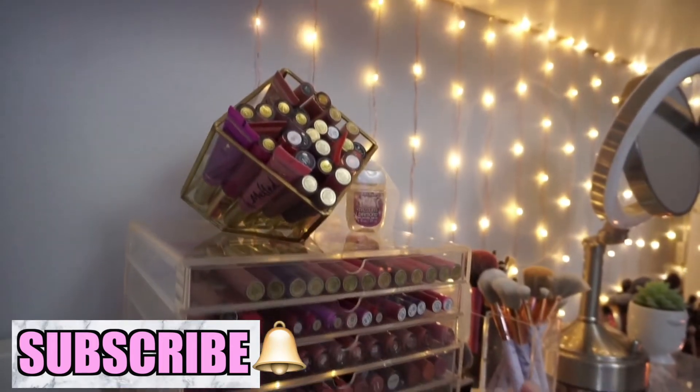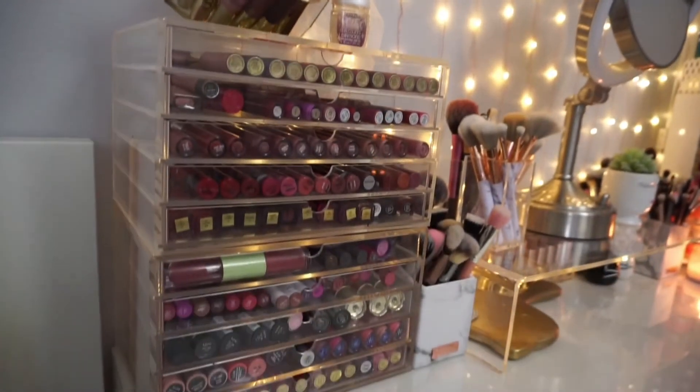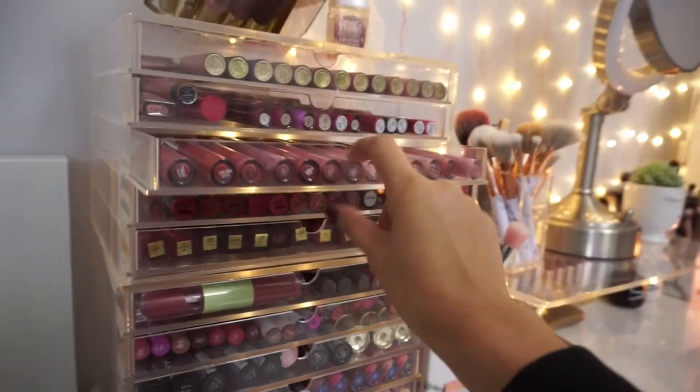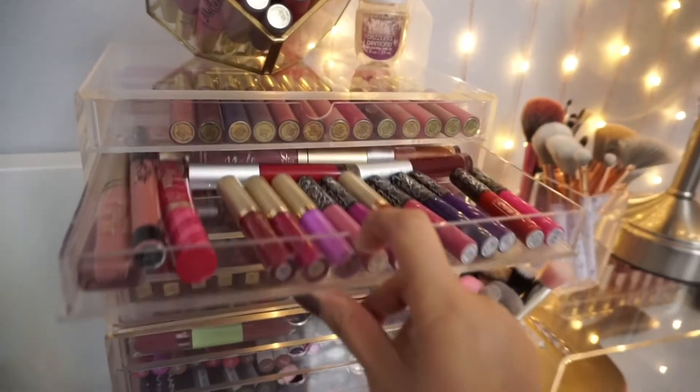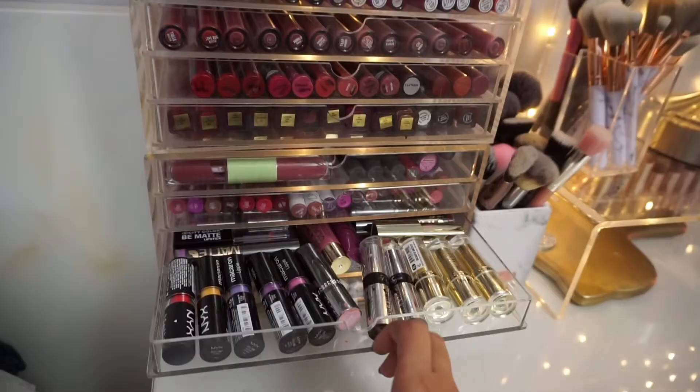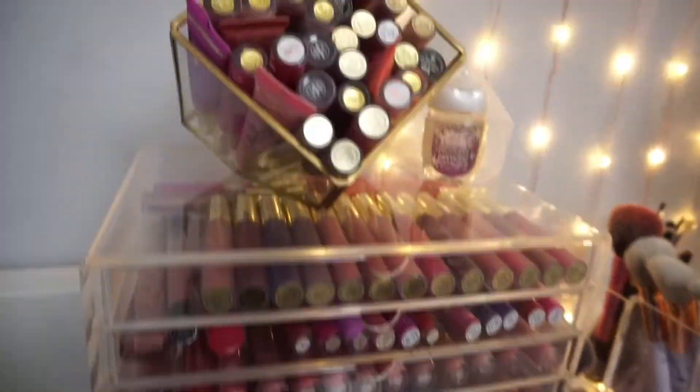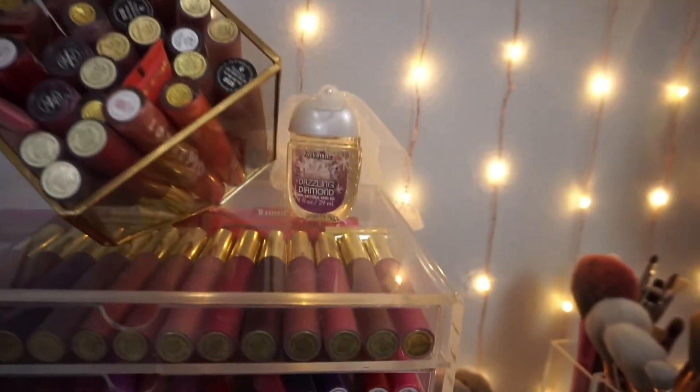Starting on the left side, I have these Muji clear drawers — I'll link them below. In here I like to keep a lot of my liquid lipsticks, lipsticks, lip glosses, and any lip products. On top of that I even have a jar with more lip products.